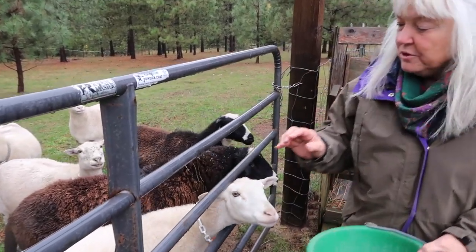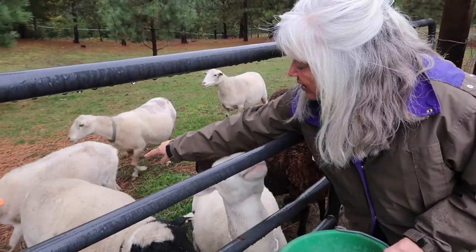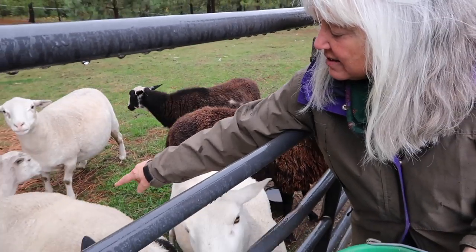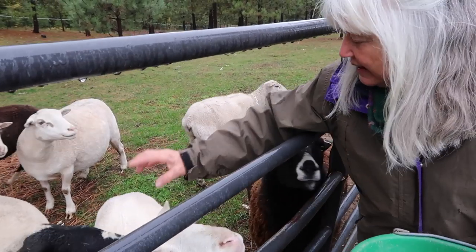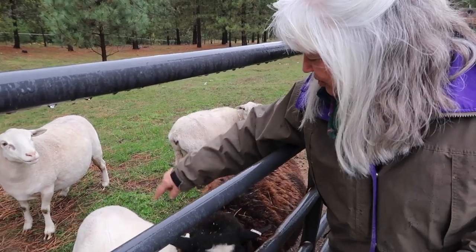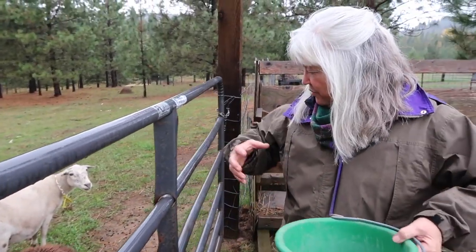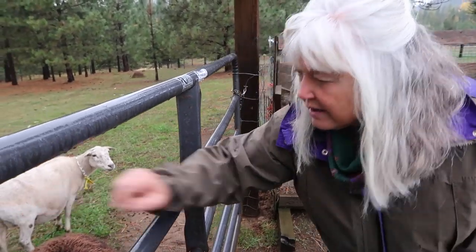What I'm doing is I'm putting this Dorper in — he has a very strong loin. Look at how broad his loin is. That's very desirable from a meat standpoint. So we're adding his Dorper meatiness onto these others, and we're going to get some very broad, very meaty-looking animals.